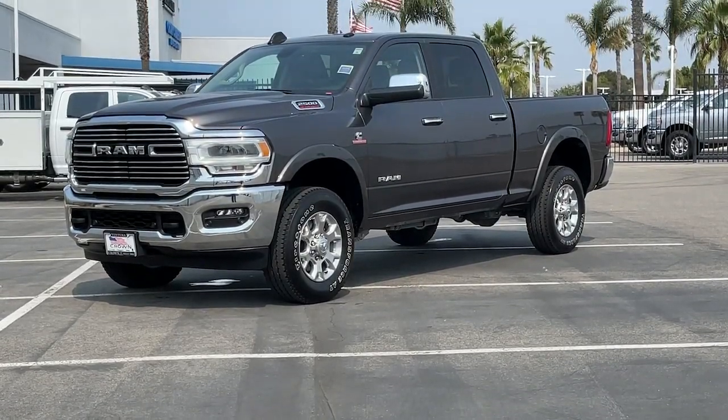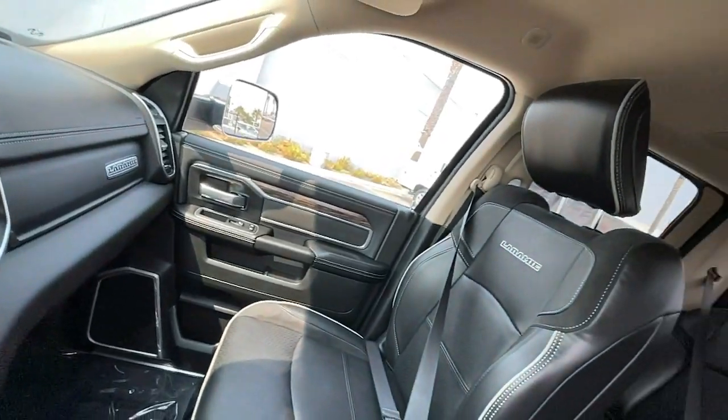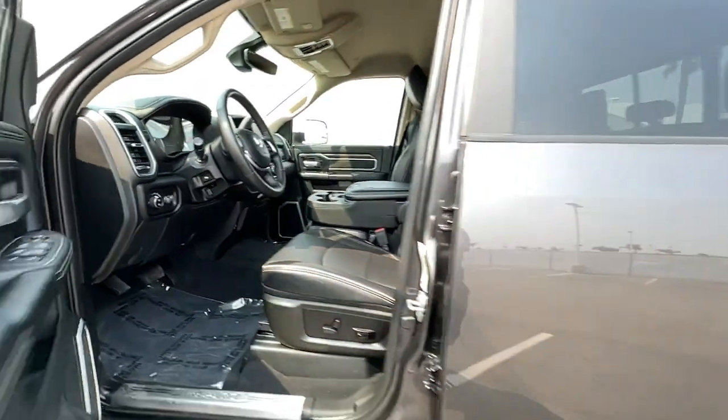The Dodge Ram 2500, the heavy-duty truck that's rugged, stylish, connected, and more than up to the task. These are just some of the great options this vehicle comes with.